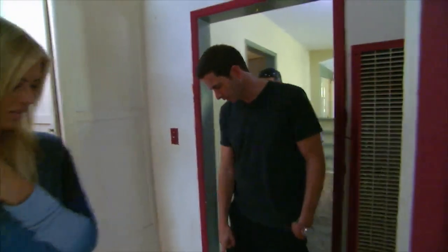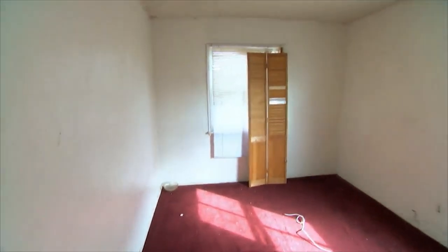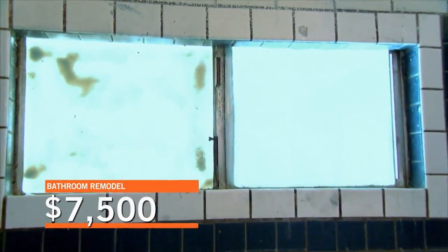Is that foundation cracked again? They're all over. Oh jeez. There are two bedrooms in here. At least there's a full bathroom down here. How's it looking? It's looking horrendous — at least $7,500 in here.